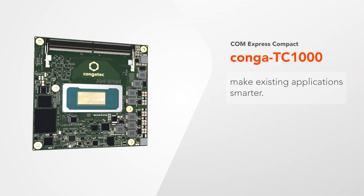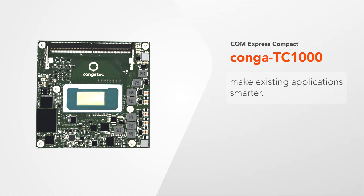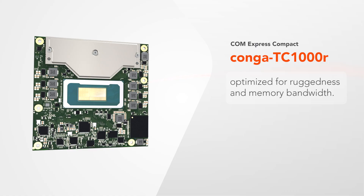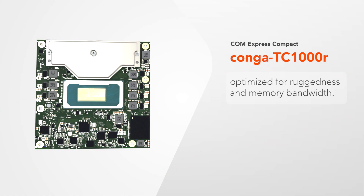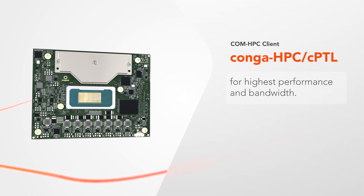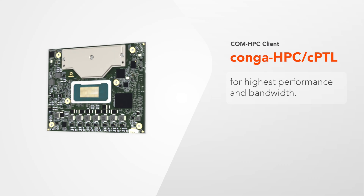The ComExpress Compact Conga TC1000 brings unprecedented intelligence into your existing applications. The Conga TC1000R, ComExpress Compact Module with LPCAM2, optimized for ruggedness and memory bandwidth. And the ComHPC Client Module, Conga HPC CPTL, delivers uncompromising performance and bandwidth to your high-performance designs.